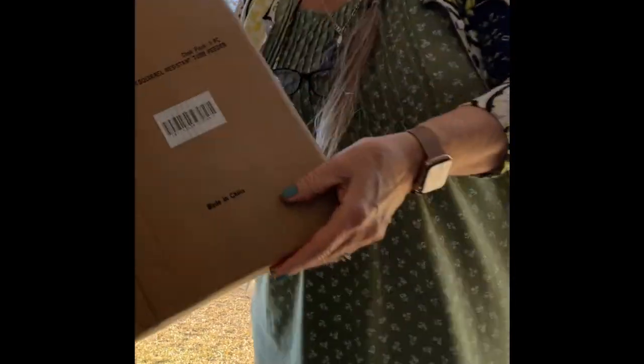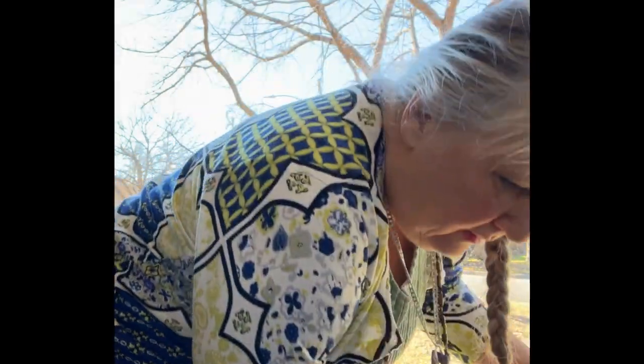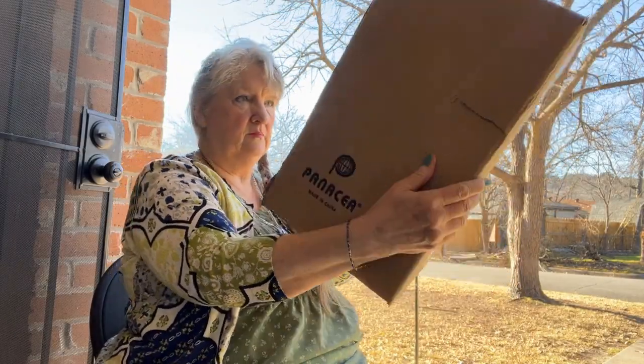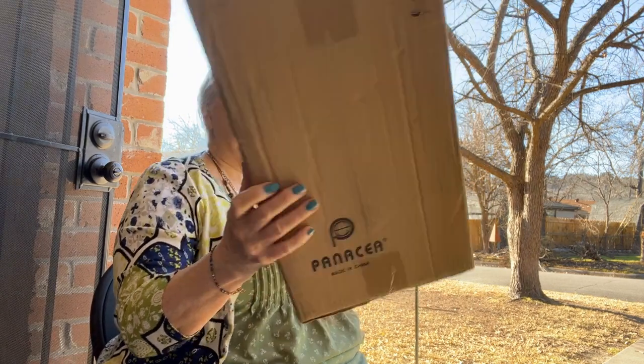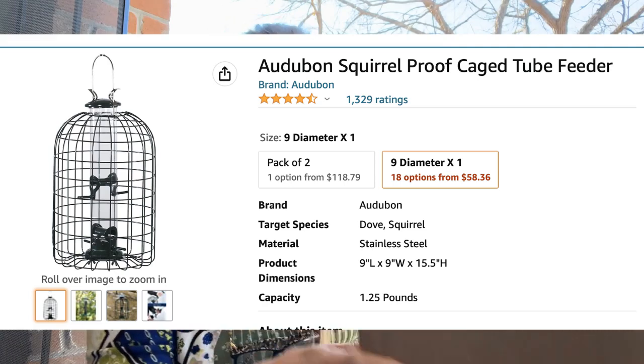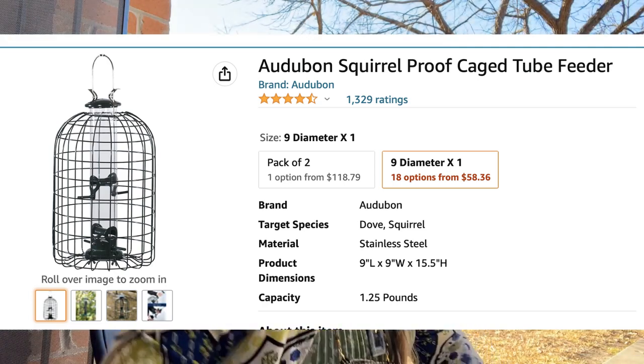Sunday morning I was doing Sunday stuff around the house when I got a notification that there was someone at the door. I wasn't expecting anyone so I went to see what it could be, and look — it's my cage feeder. I wasn't expecting this until Wednesday but here it is. I'm so pleased.